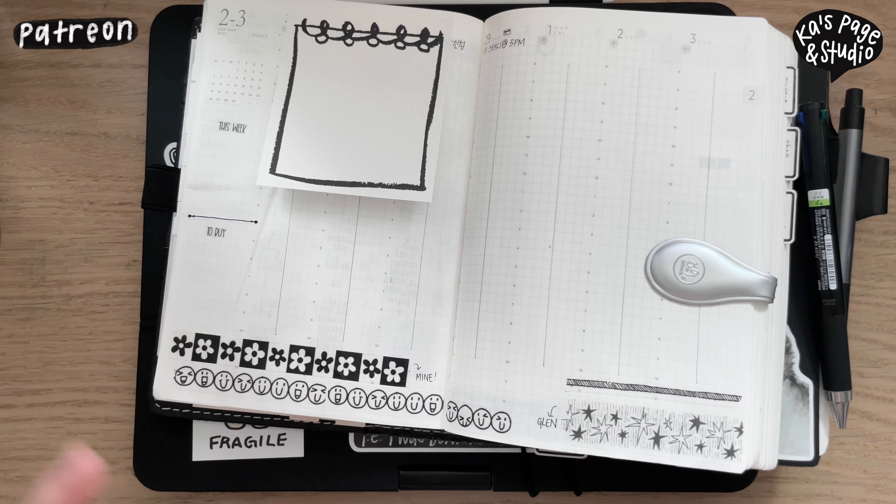I also wanted to talk about these items because I went to the K Illustration Fair a few days ago. There are several fairs — the Seoul Illustration Fair is really big, there's also the Busan Illustration Fair in a different city. This was my first time going to the K Illustration Fair; it's also big, not as big as Seoul, but I saw several brands I'd seen there before. I bought a few things.